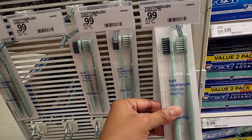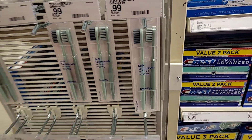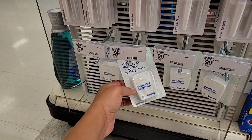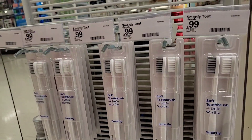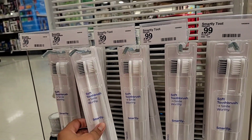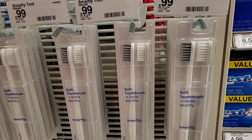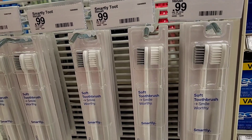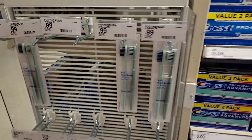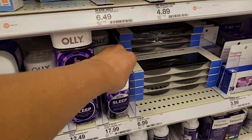These are the toothbrushes everybody is talking about — they're called Smile Worthy, and it's supposed to be a clean brand. They also have dental floss and the toothbrushes are only $0.99, so of course I'm going to grab one. They only have two colors — green and white — and I think I'm gonna go spicy and get the green!